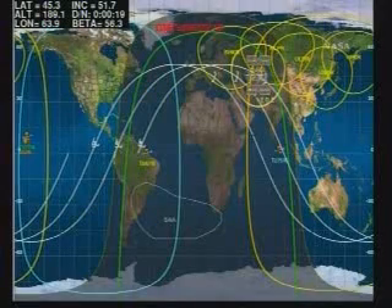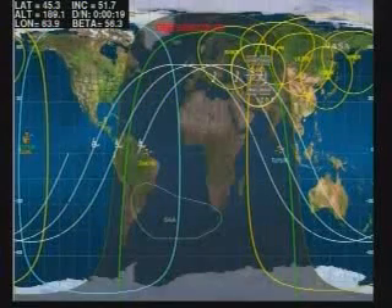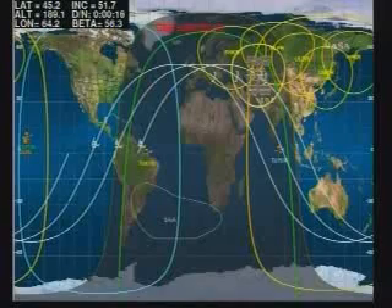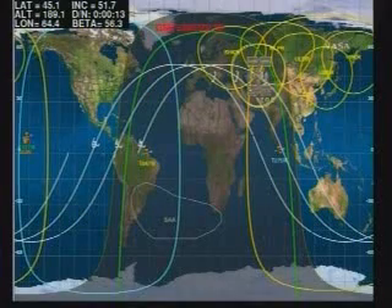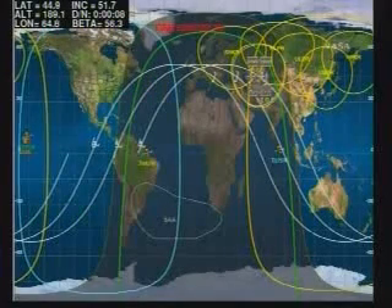The lead International Space Station flight director for the maiden flight of the HTV, Dana Weigel, outlined the whole scenario between launch and the grapple and berthing that the crew on board the International Space Station will be rehearsing a short time from now.